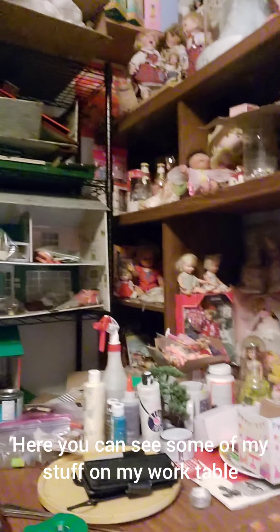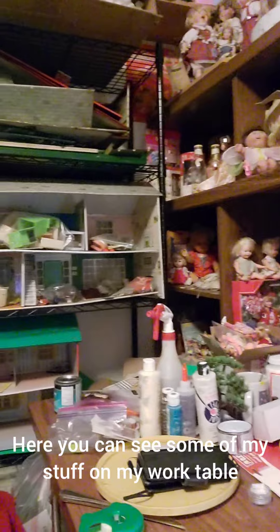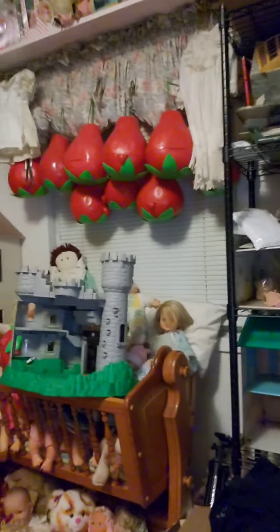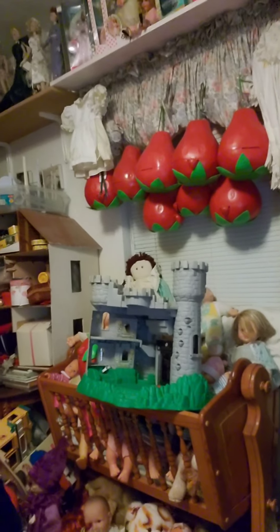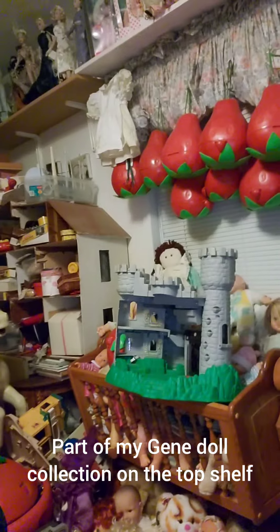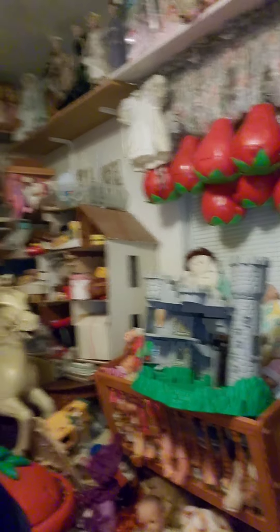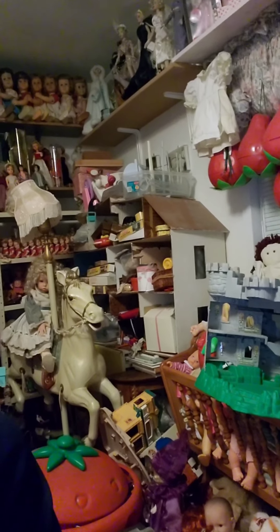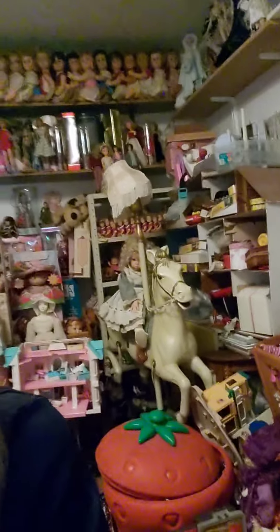Starting right here, there are some shelves with dolls, my newer shelves, and some dollhouses that need work. Around here you can see some Strawberry Shortcake items hanging up. There's a Fisher Price castle. This room also doubles as a playroom for my grandchildren. There's a wooden dollhouse in the corner I've been working on for years.